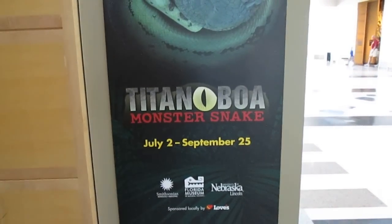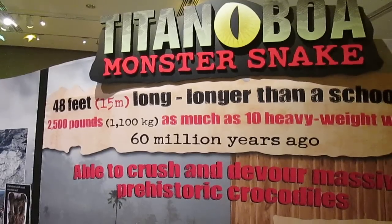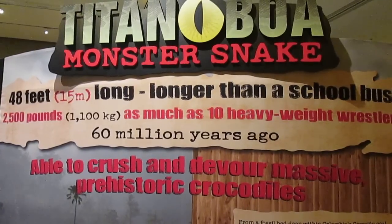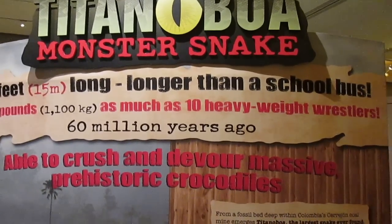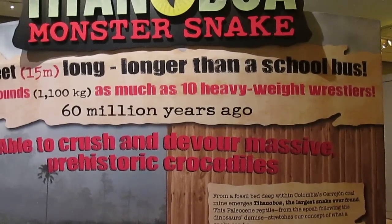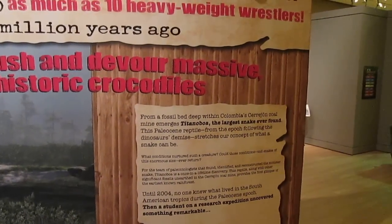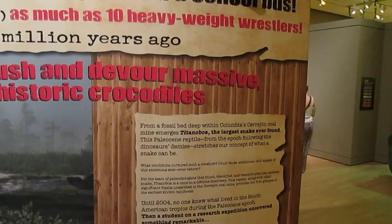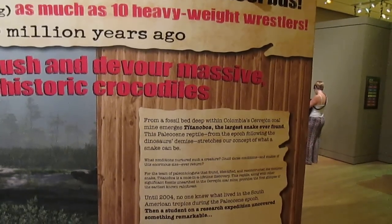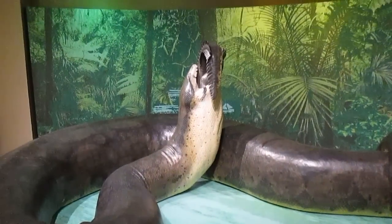This is one of the largest snakes. Here's some basic information about this exhibit: this snake was 48 feet long, about 2,500 pounds or 1,100 kilograms, and lived about 58 to 60 million years ago in the Paleocene — that's after the time of the dinosaurs. The fossils come from the fossil beds deep within Colombia's Cerrejón coal mine.